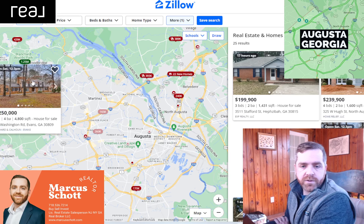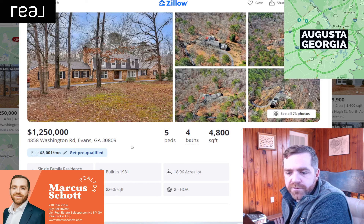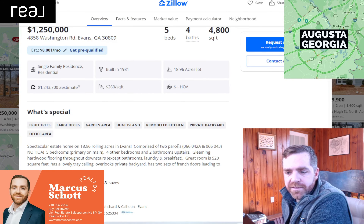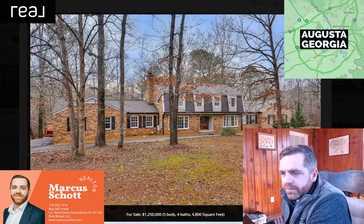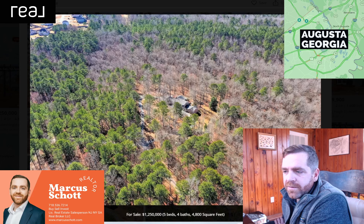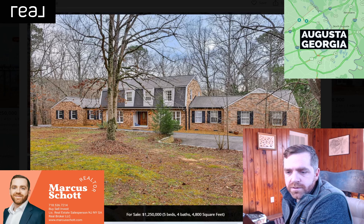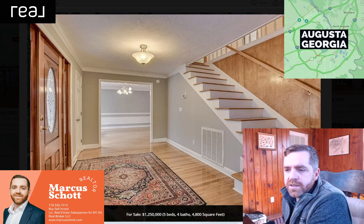We'll do one more — this looks like a $1.25 million house, which in Augusta you don't get a ton of houses at 1.25 million. Five bed, four bath, 4,800 square feet. This also has 19 acres. A lot of acreage here. This is an estate in Evans. It's two parcels, no HOA. Nice entryway to the house, good curb appeal, big house — 4,800 square feet. 19 acres. I wonder how developable it is. It's a nice house, very private. This is a cool house. Nice cool entryway.